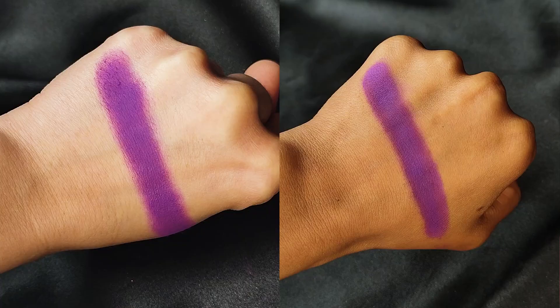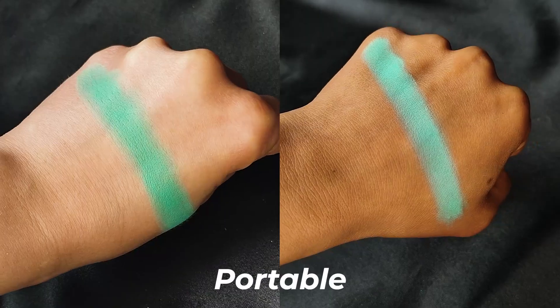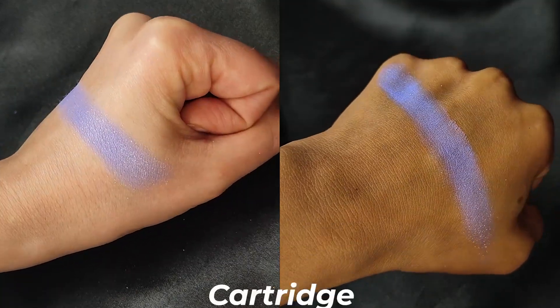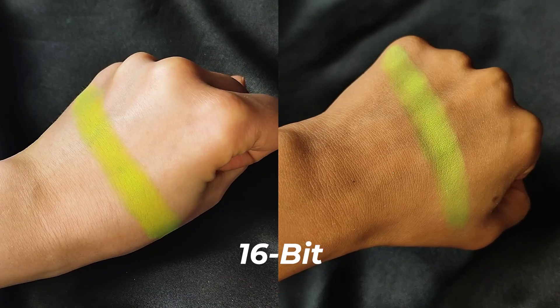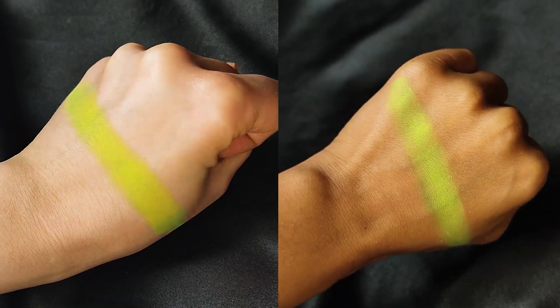Let's swatch them one by one. Starting in the top left, Sprite is a beautiful matte warm purple. Portable is next and it's a stunning matte bright mint. This next one is my favorite — Cartridge is a matte cornflower with silver sparkles. I don't think anything could be more 90s than this. 16-Bit is a matte neon lime green. When you turned on your Game Boy's backlight at night to secretly play past your bedtime, this is kind of the color you would get. Or so I've heard.